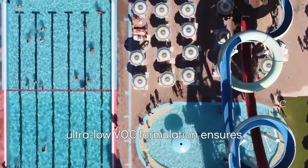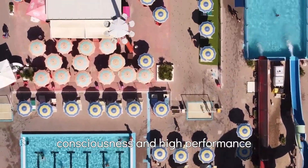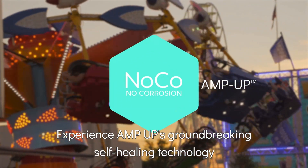Its fast-drying, ultra-low VOC formulation ensures you don't have to choose between environmental consciousness and high performance. Experience AmpUp's groundbreaking self-healing technology. Transform your asset management with the smartest corrosion protection solution available.